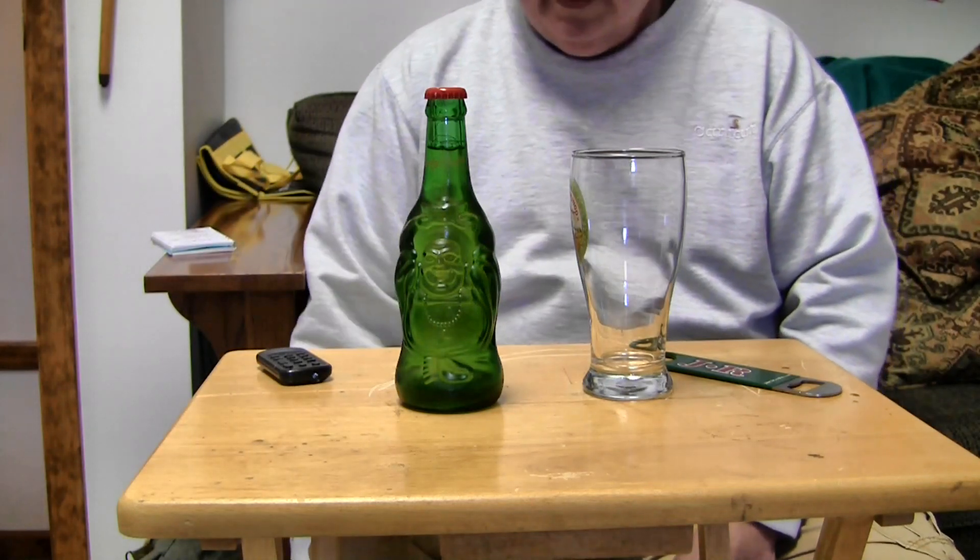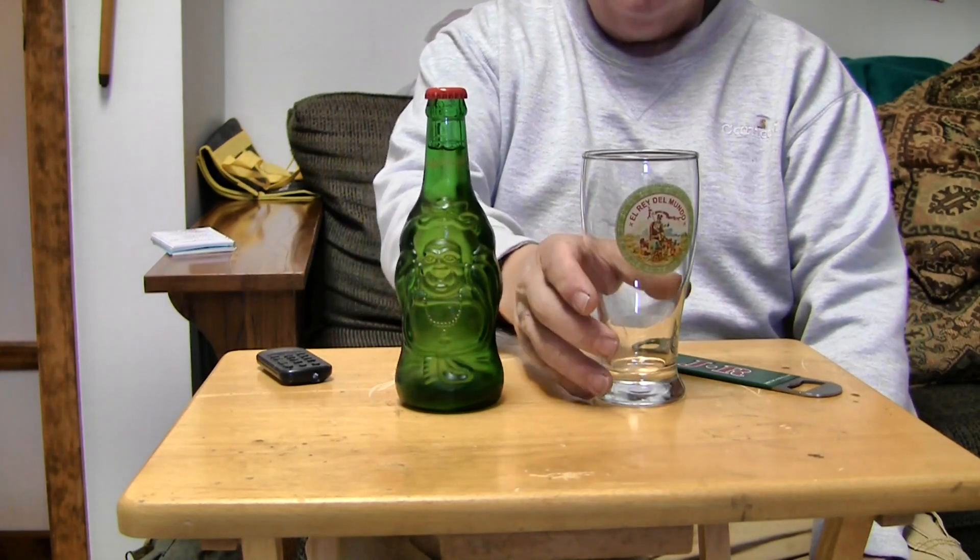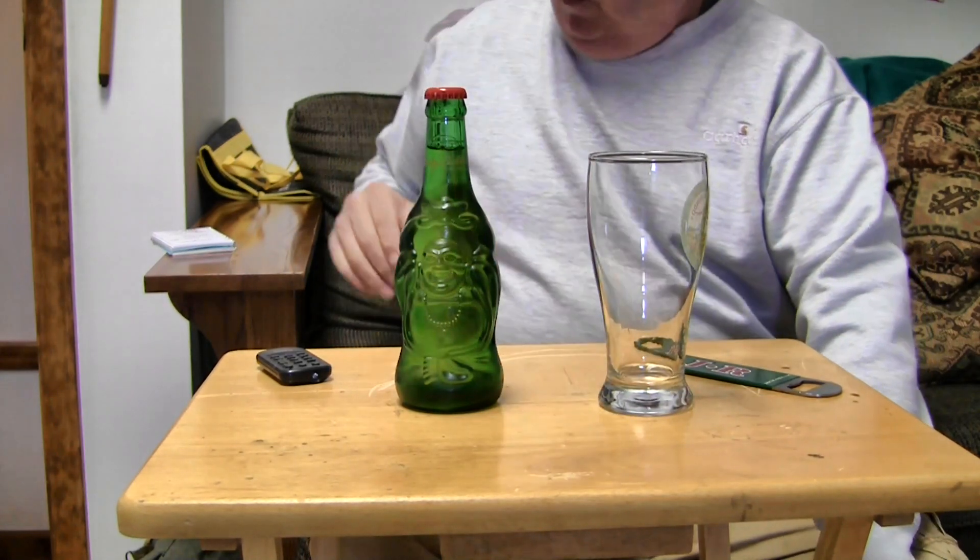Well, after a hard morning at the flea market, it's time for a beer, and I figure we'll do another beer review.